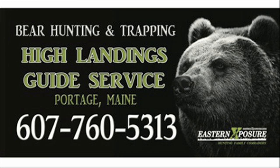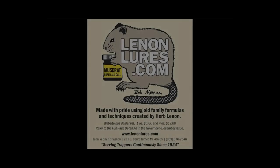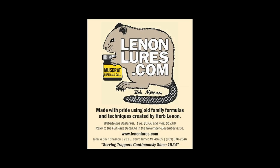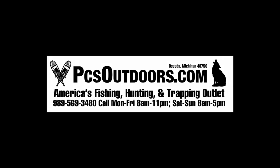High Landings Guide Service, J3 Outdoors, Lennon's Lures, Wolf Creek Products, and PCS Outdoors.